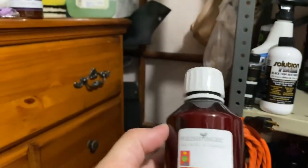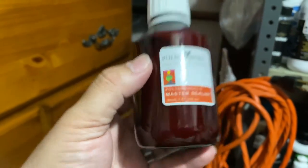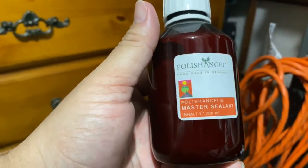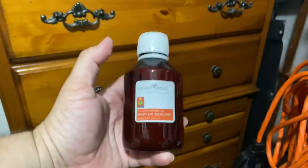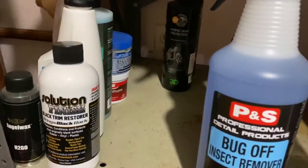Here I have Polish Angel — very unique product, advertised as a one-year protection sealant, handmade in Germany. It's not the type of product with a long shelf life — only about three years, and it comes labeled with that. Very expensive for such a small bottle. I've used it maybe three or four times.